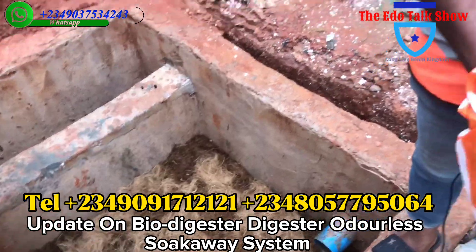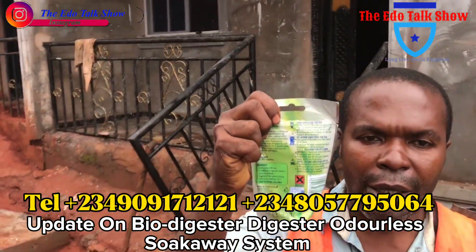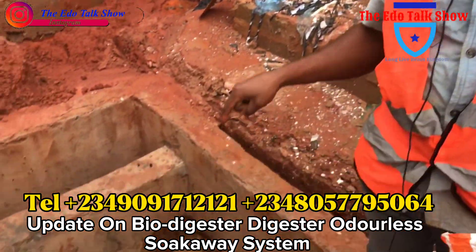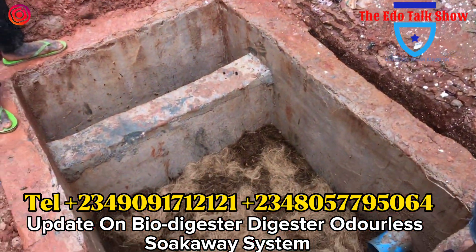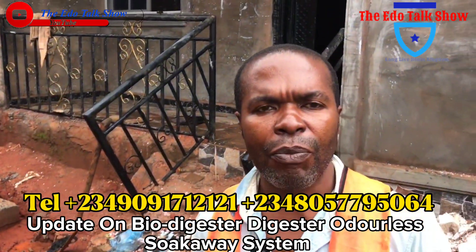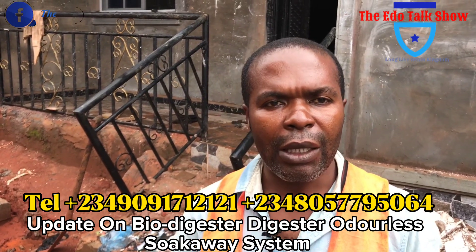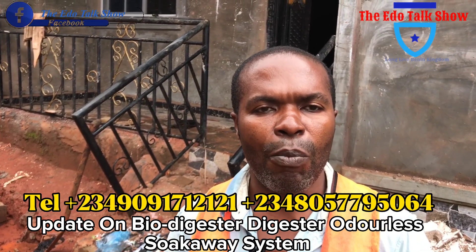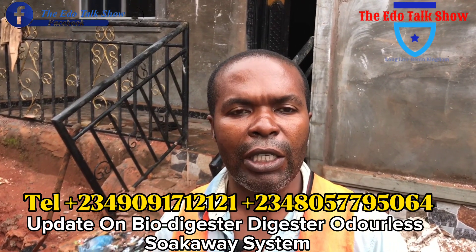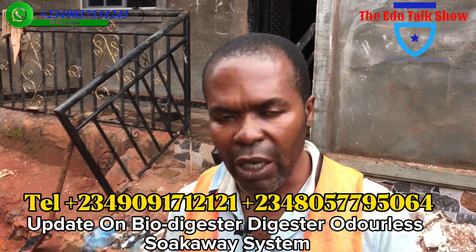This is the enzyme — the last time I showed you the enzyme. This is what the enzyme looks like. So this enzyme, we are going to put them one after another inside this digester. And this digester is very good in water-logged areas where water comes out from the ground — you can dig down and install the bowel digester, and you will not have any issue at all.